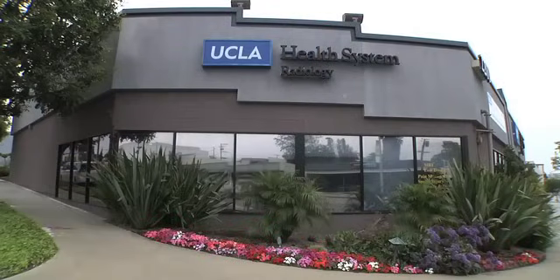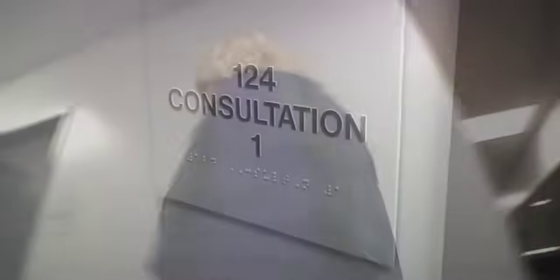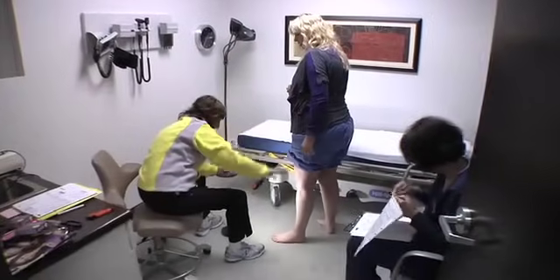At the UCLA Health System Radiology Center in Manhattan Beach, Lori has been undergoing the latest and most advanced treatment for her varicose veins.